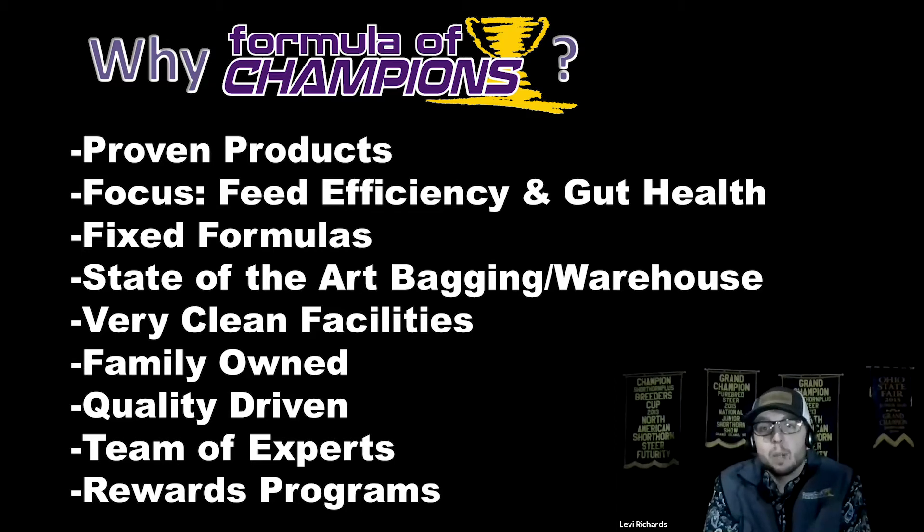We want your livestock to be productive, stay gut healthy, and be able to convert feed quickly and efficiently. We add a lot of extra components that really set us above some of our competitors as far as gut health goes. We have fixed formulas — as the grain markets change, so do our prices, because our formulas are locked in. You're not going to see a variation from product lot to product lot, and you're going to see that very same formula every single time you open that next bag.